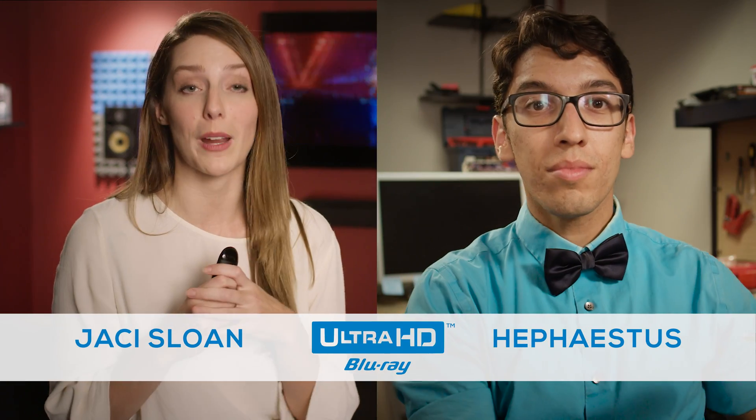Hephaestus and I are back, drilling down on what makes today's Ultra HD Blu-ray technology so exciting. In this case, we'll address this amazing technology's wider color spectrum.